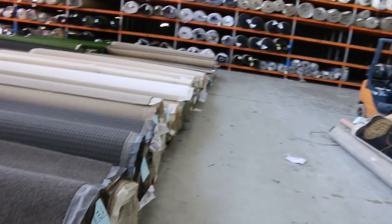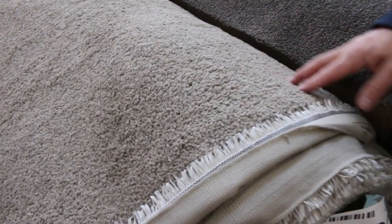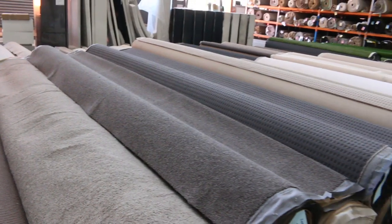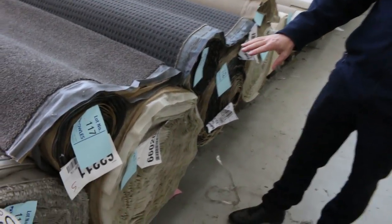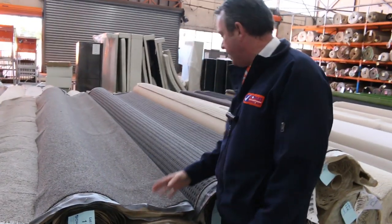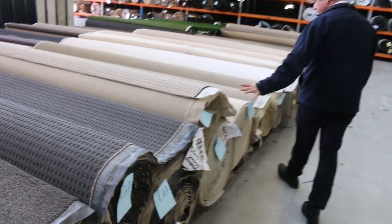Moving on to some nice big rolls. There's some cracking colours here. Lot number 119 is a 45.8 metre roll — a nice looking twist pile, good serviceable colour — it'll probably sell for around about $30 to $35 a metre. We've got some grey ones also. Lot numbers 117 and 118 are the same. Lot 118 is actually 48 metres, a really nice big roll, and a smaller roll of the same. We'll put them up together so you get the choice. Lots of these combination rolls again.